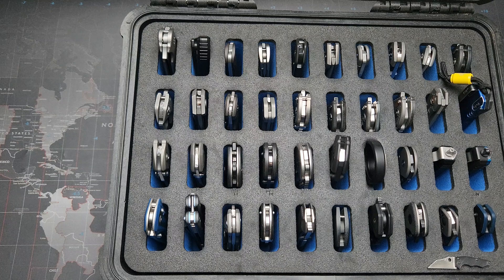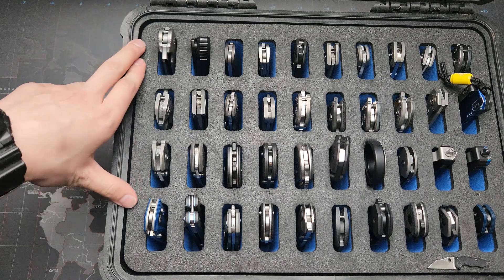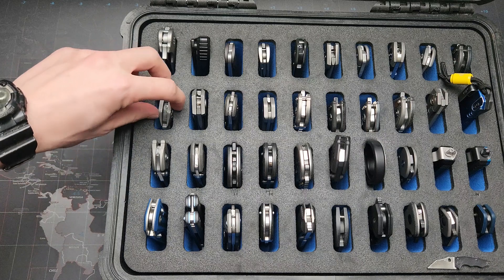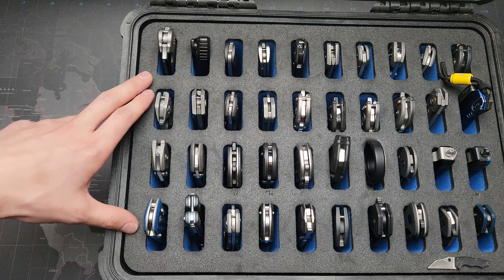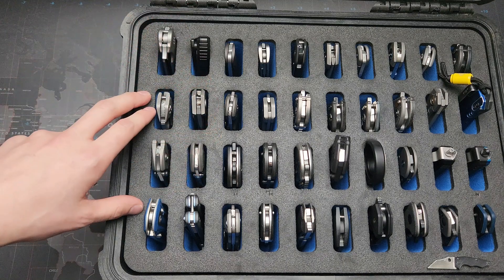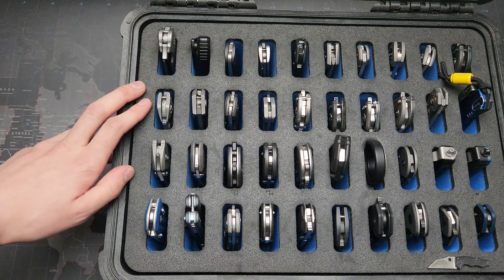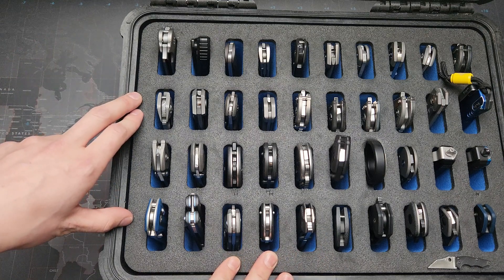Hey guys, I hope everybody had a wonderful Christmas, hope it was restful, hope you got to see your family and had a nice time. I'm finally getting to a video for you guys here — pushing it to the last moment, it's still New Year's Eve day technically. I figured I would do the annual 'my favorite five folding knives in my collection.' I kind of dropped my Pelican case here, I'm just going to go through it — no rhyme or reason, just my top five standout favorites.